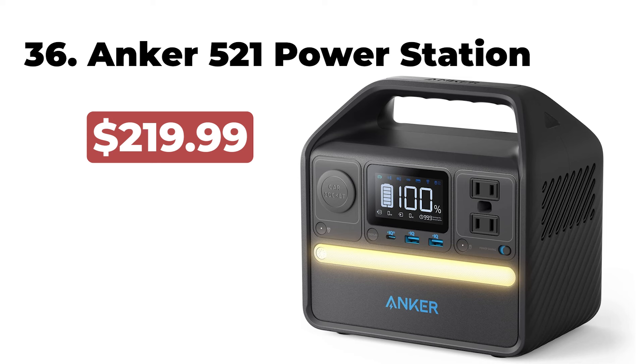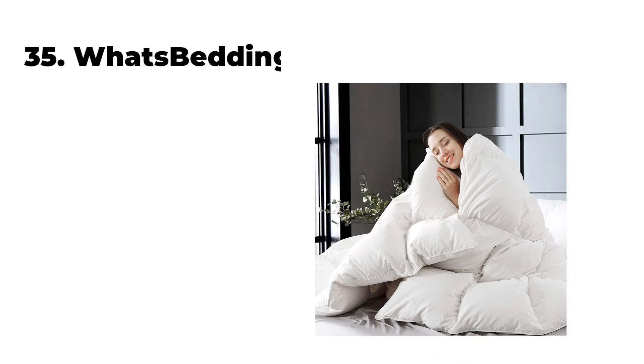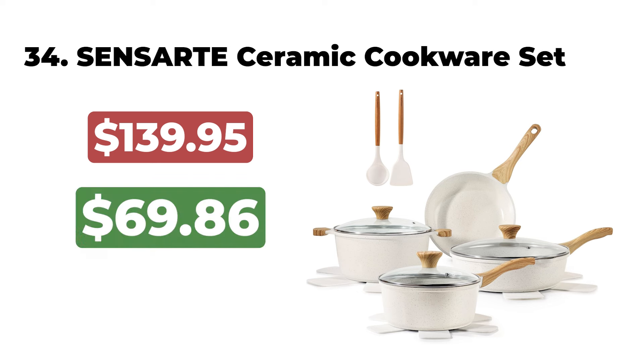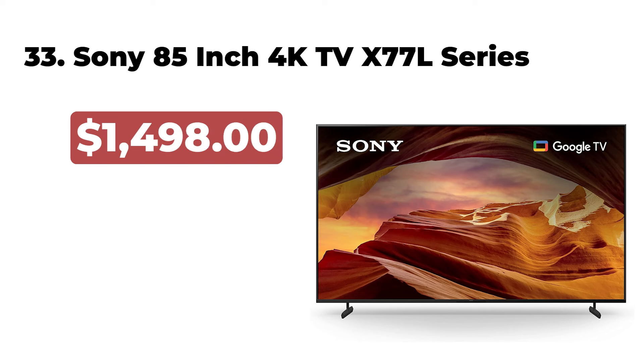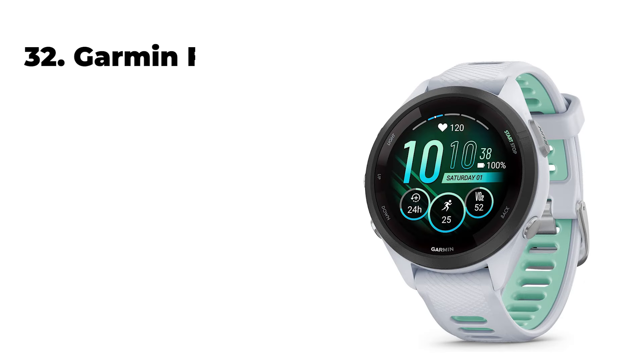The GT Player Gaming Chair is now $104. 36. The Anker 521 Portable Power Station is now $169. 35. The Waverly Bedding Feather Comforter King Size is now $64. 34. The SensArt Non-Stick Ceramic Cookware Set 13-Piece is now $69. 33.